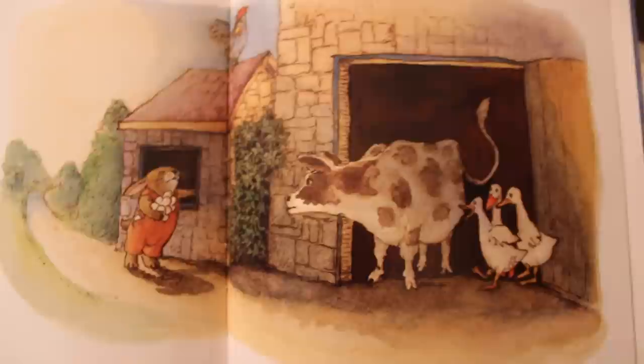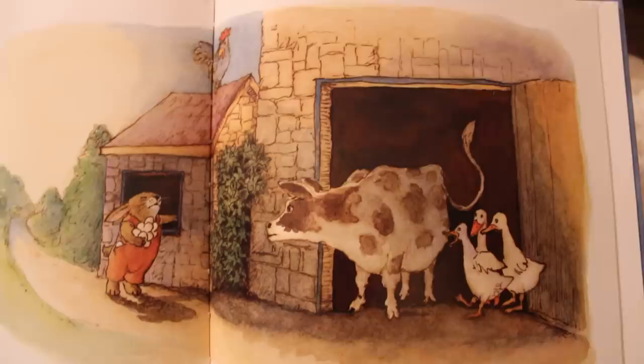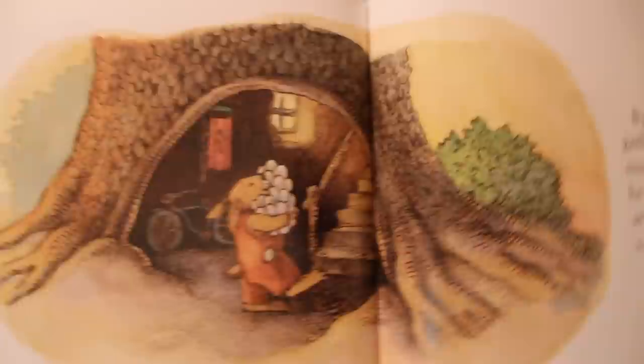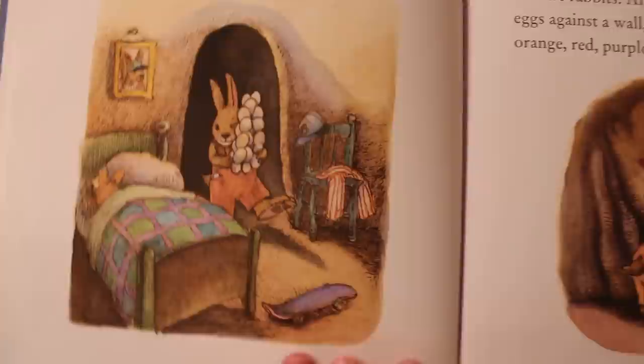Mr. Holloway doesn't look very happy. Not much later, Peter walked past Mrs. Jones's henhouse and saw once again that there were many, many, many more eggs than anyone could possibly need. So he took a few eggs from Mrs. Jones's henhouse and went along his way. By noon, Peter had gathered an enormous number of eggs, which he carried to his home at the bottom of the very big fir tree.